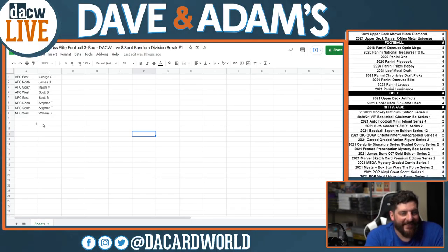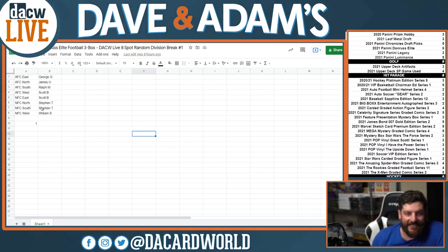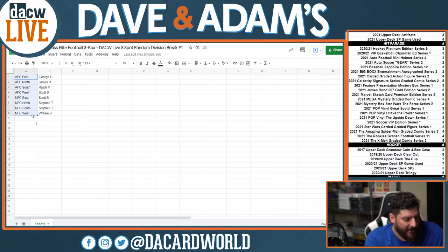We have a 3-box break of 2021 Panini Donruss Elite. 8 spots, 3 boxes. Let's get after it.